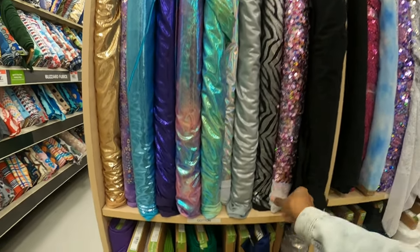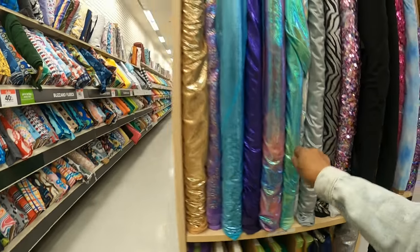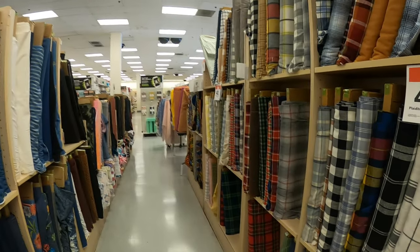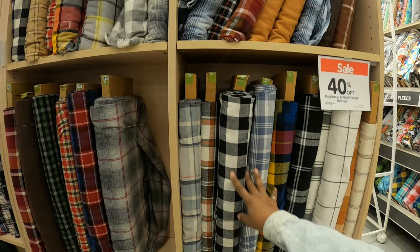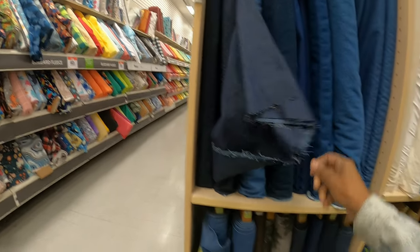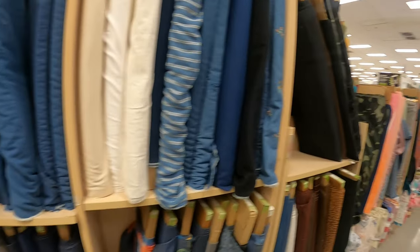I think these are kind of stretchy — maybe knits, like athletic wear type knits. Here we are at denim. Here are some plaids on sale, and here are some denim fabrics. Just checking to see if there's anything that looks new.